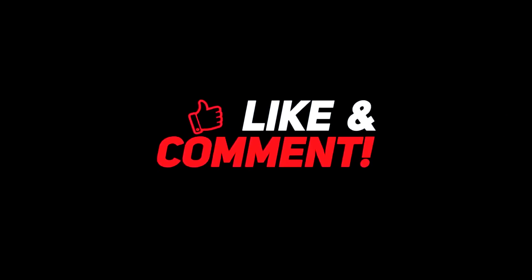Let me know your thoughts in the comments section below. For more interesting content, give this video a thumbs up, and don't forget to subscribe to the channel for more awesome content. Have a nice day and I will see you in the next video.